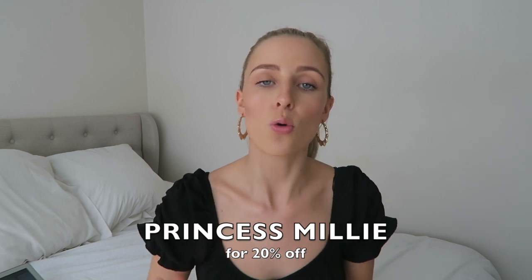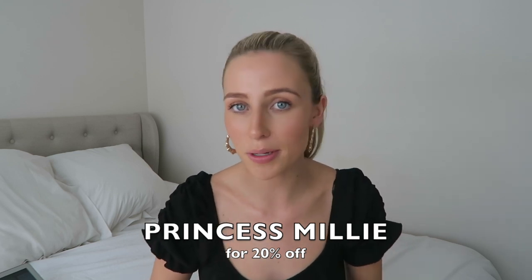That's it for this video! Thank you so much for watching and bearing with me while I've been sick. Don't forget to use my code Princess Millie for 20% off — that code will last until my next collaboration with Princess Polly, so get as much use out of it as you can. I love when you guys use my code. Thank you so much for watching and I will see you all really soon.